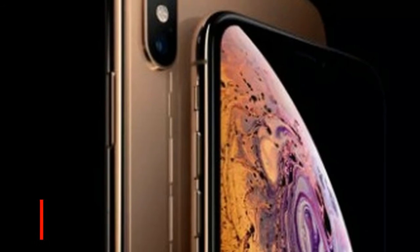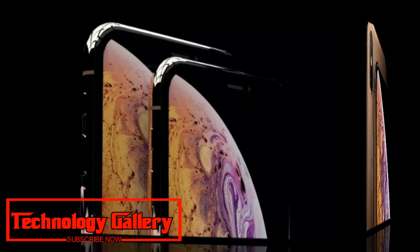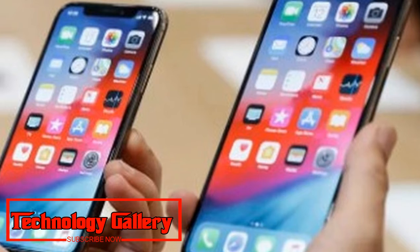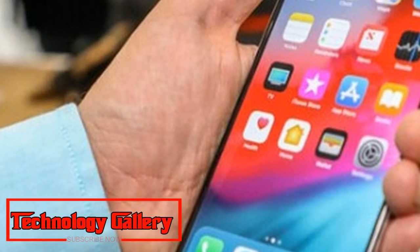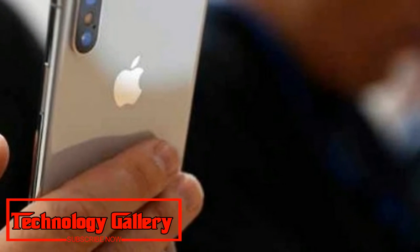Reliance Jio will also offer the eSIM feature on Apple's latest iPhones, extending it to both prepaid and postpaid customers. The company claims it is the only service provider in the country to offer eSIM activation for prepaid customers. Details on the plans for those who choose the eSIM feature are not yet clear.